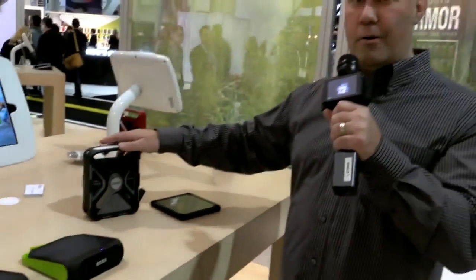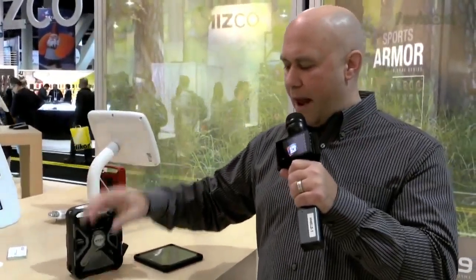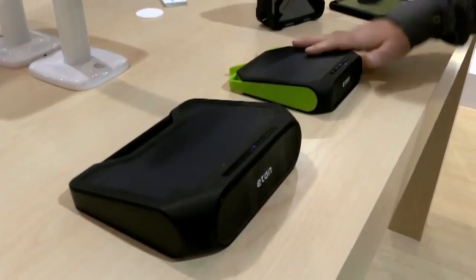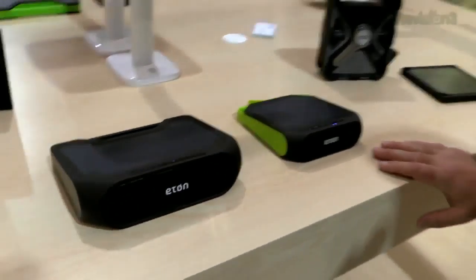Both of these units are about $100 retail. The next unit is the Rugged Ruckus 2, also about $100, and it's just a nice little Bluetooth speaker. It's completely waterproof so you can take it outdoors, set it by the pool, wherever you want. It sounds really good — we had a chance to turn it up and even in this very noisy environment I was very impressed by how nice it sounded.